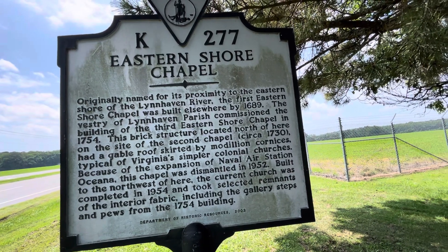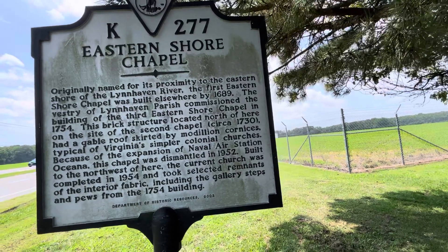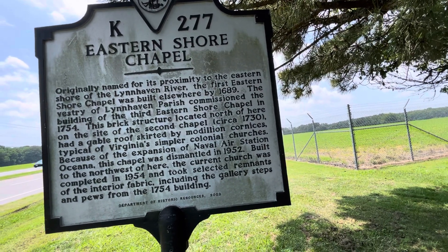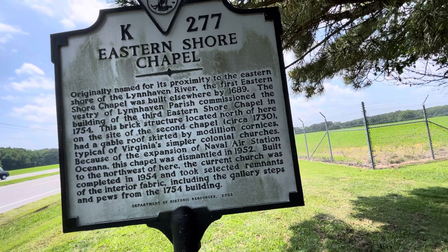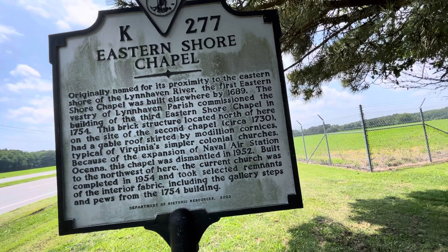Because of the expansion of the Naval Air Station Oceana, this chapel was dismantled in 1952. The current church, built to the northwest of here, was completed in 1954 and took selected remnants of the interior fabric, including the gallery steps and pews from the 1754 building.